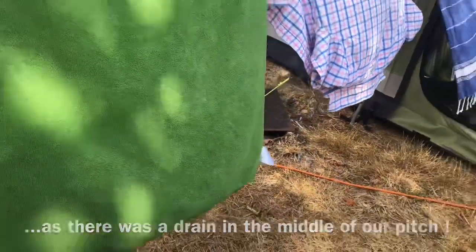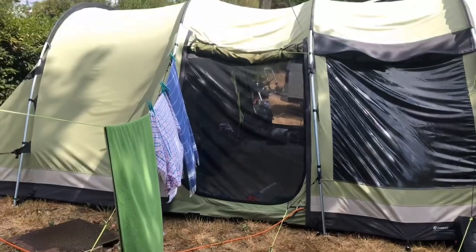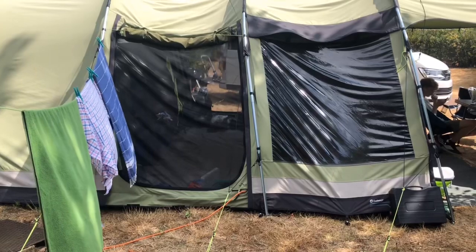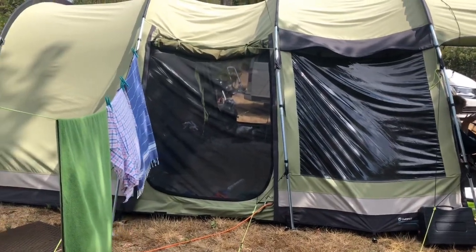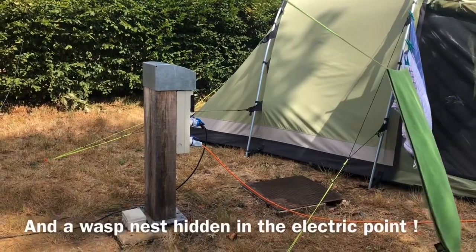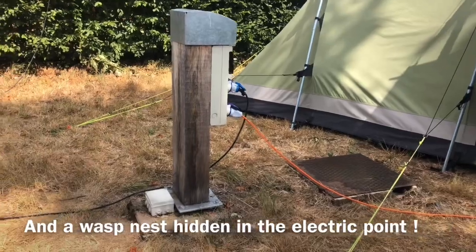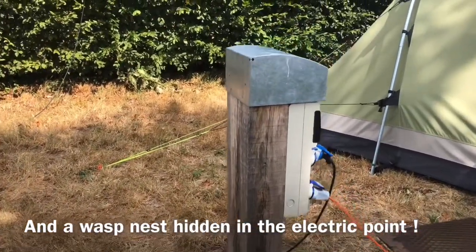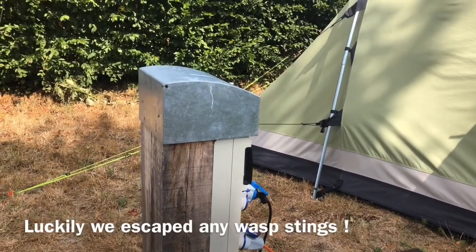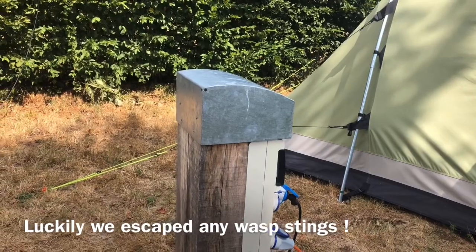So we had to adjust how we would normally set up. We'd normally try to put our tent front to back and then position the van alongside, but this time we had to adapt a little bit. There's also easy access to the electrical point which is right behind the tent. However, we have noticed that in the top there appears to be a wasp's nest — you'd expect that in summer in France in the countryside, and we've been lucky nobody's been stung so far. It's just something to bear in mind.